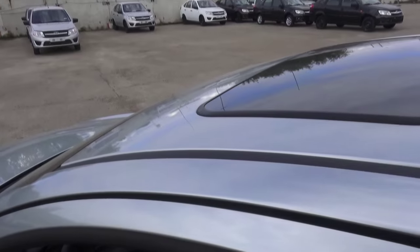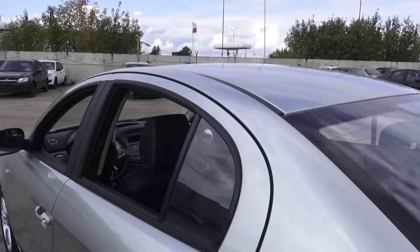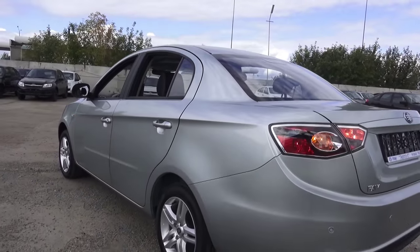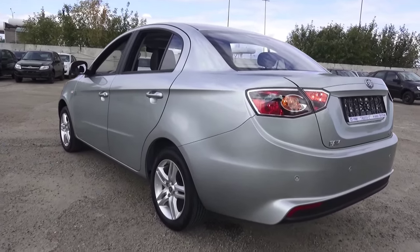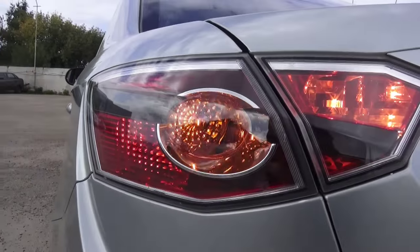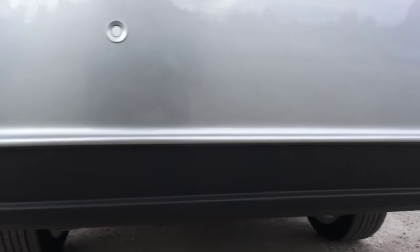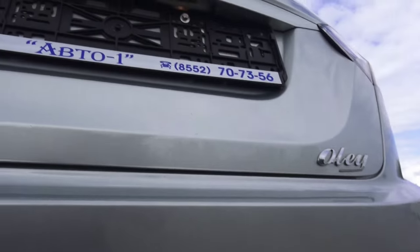Power moonroof, rear frosted glass, third brake light. Nice slick taillights. Rear parking assist, single exhaust, tow hitch, lights and spotlights.